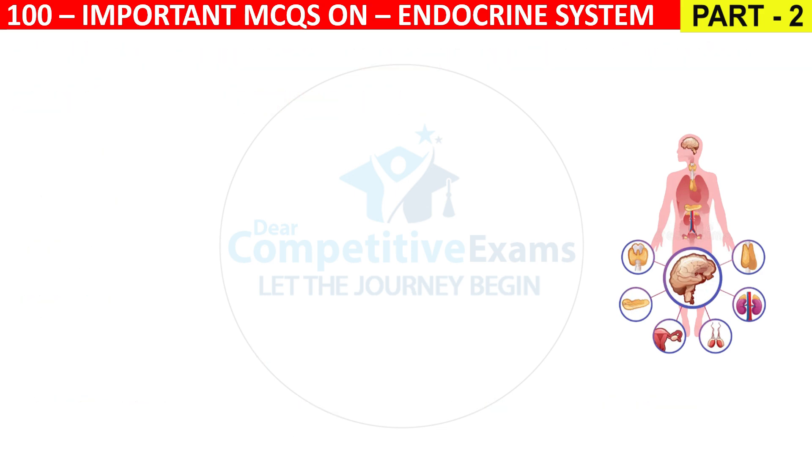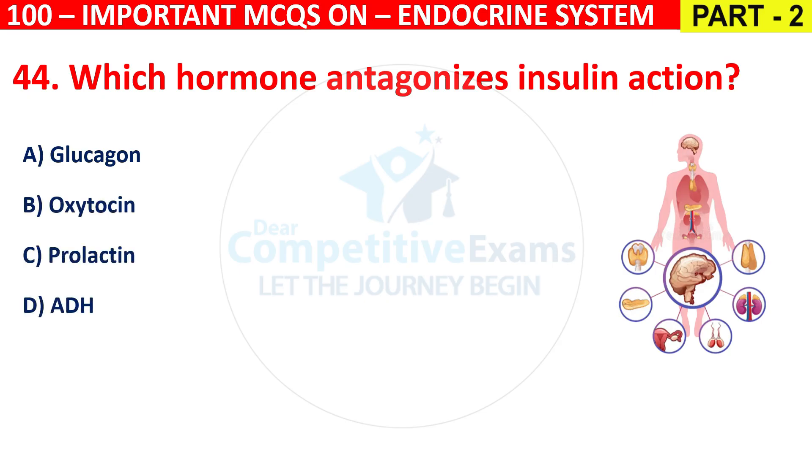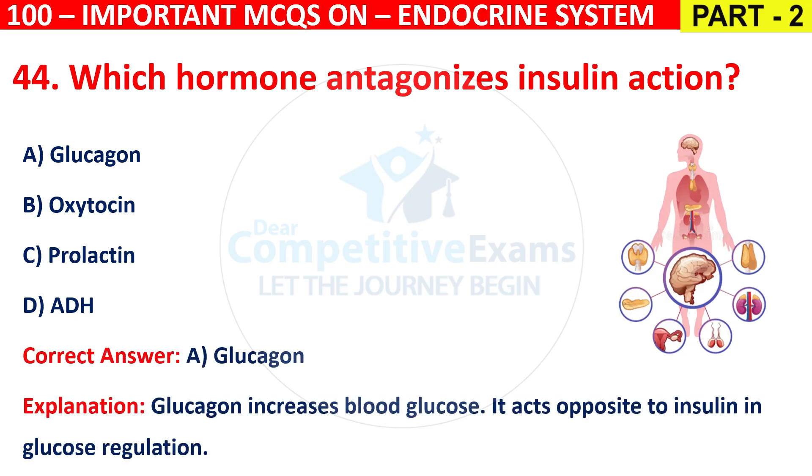Question 44: Which hormone antagonizes insulin actions? Options are Glucagon, Oxytocin, Prolactin, or ADH. The correct answer is A, that is Glucagon. Glucagon increases blood glucose and acts opposite to insulin in glucose regulation.